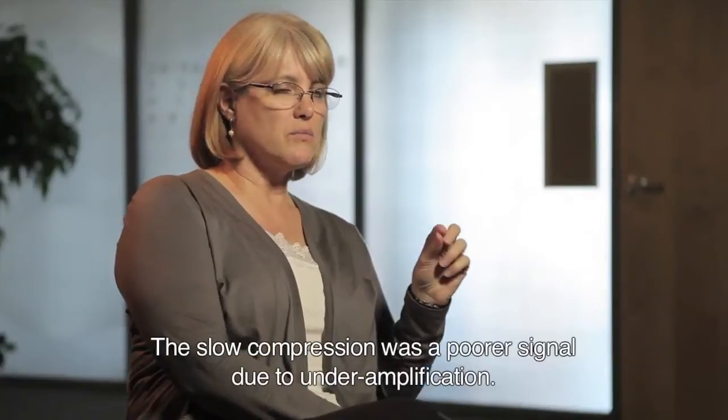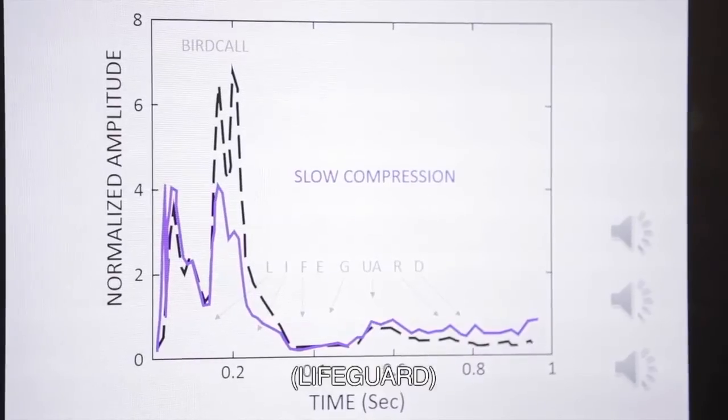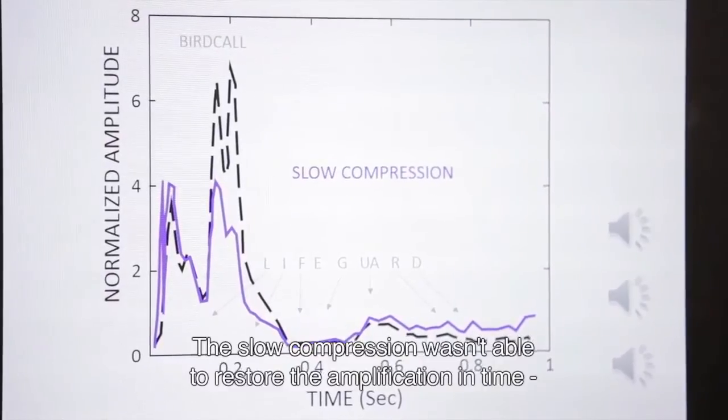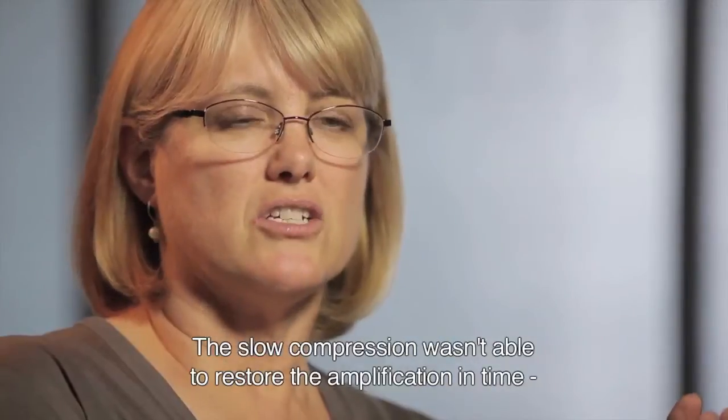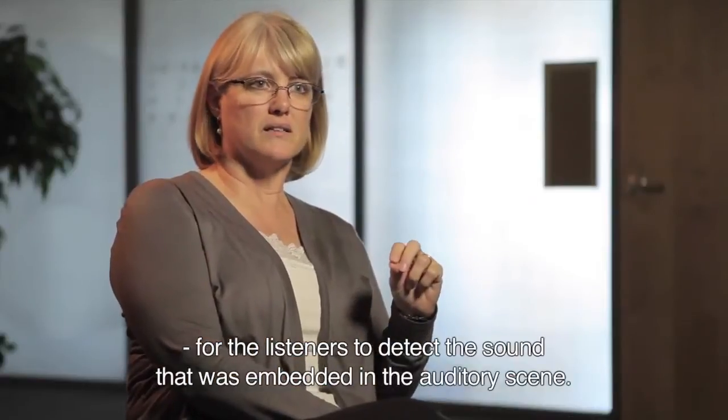The slow compression was a poor signal due to under-amplification, because the slow compression wasn't able to restore the amplification in time for the listeners to detect the sound that was embedded in the auditory scene.